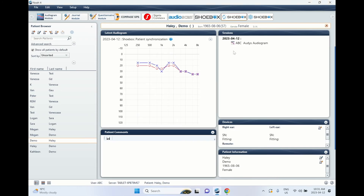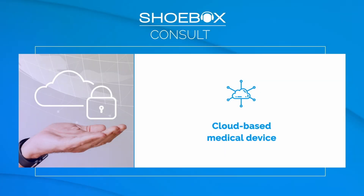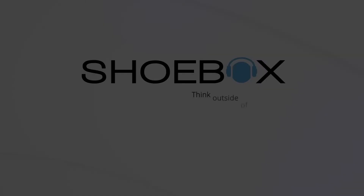Shoebox Consult is compatible with NOAA 4 and helps users optimize their workflow by launching Shoebox directly from NOAA. Center data is stored in our HIPAA-compliant cloud-based server.